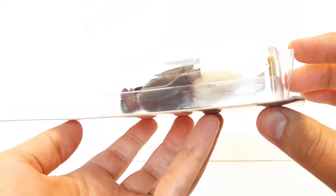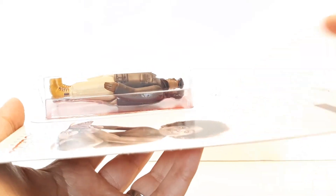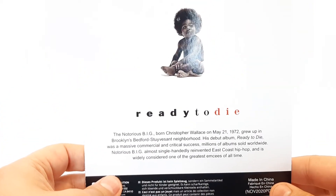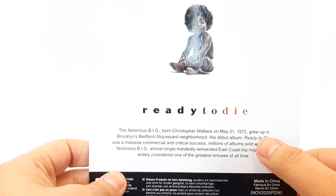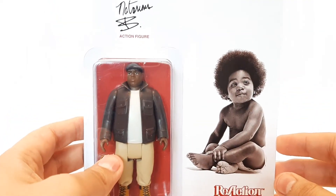It looks absolutely amazing how Super 7 really paid props and respects to this late rapper. This card, this action figure — a 3.75-inch action figure — has that vintage style, like Star Wars from the late 70s, early 1980s. This thing looks absolutely amazing, I'm very impressed. On the back of the card — Ready to Die album — it tells the story and history of the late Christopher Wallace. I love this. Super 7 did a great job on the card.